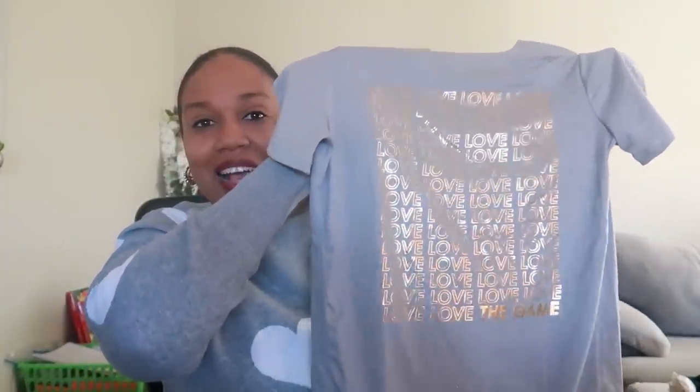This one was not in the Black History Month section - it was more in the workout area. It was eight dollars. It's like a workout top but I got it because it has gold foil writing that says 'Love' and at the bottom it says 'the game' - so 'Love the Game.' I got it because of the gold, and I just think it would be cute to wear.